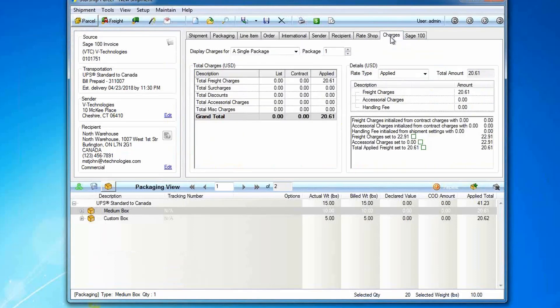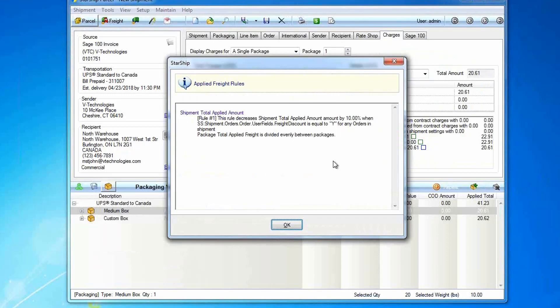On the charges tab, this is a breakdown of the charges. One thing I like to show here is a freight rule. With Starship, you can set up freight rules — they can be percentages, minimums, maximums, or flat rates. They can be based on a customer or even a user-defined field set up inside customer maintenance — for example, a 'freight discount' checkbox. Because this is selected, this customer is receiving a 10% discount on freight. Rules can go all the way down to line item detail — for example, any time item 1234 is on an order, add $20 because it's an oversized item.